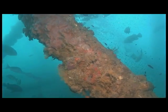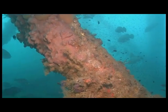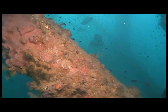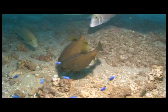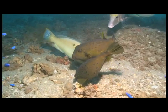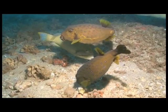Under the pier, the huge pylons attract all manner of life, from encrusting corals and sponges to exotic boxfish — strange fish with external skeletons.